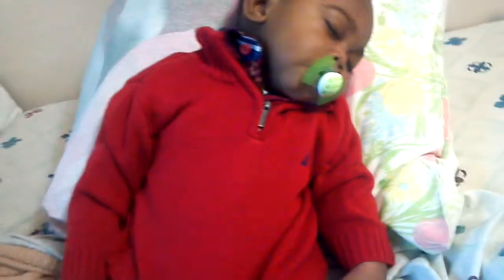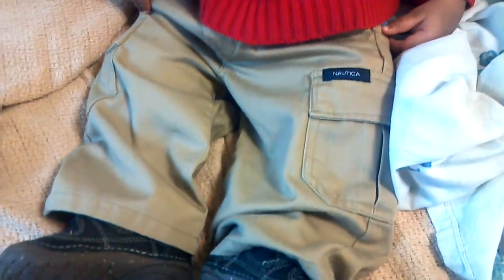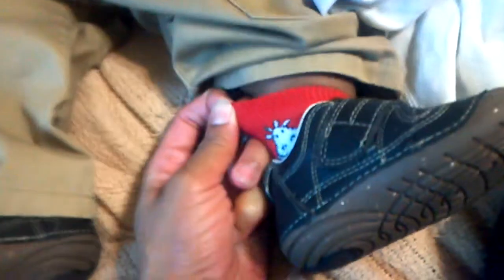The button up is kind of ugly but the sweater works out with it. He has on some khaki Nautica pants and his new StrideRite shoes. He has on red Trumpet 2 socks with cows on them.